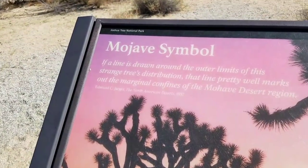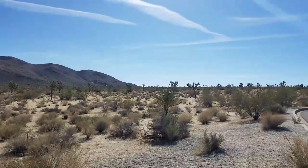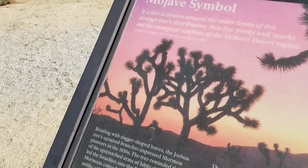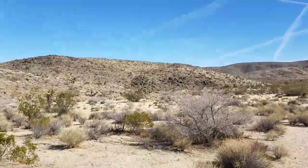The Mojave symbol is this tree called the Joshua Tree. Can you see them all out there? Pretty cool. As we move away from the Mojave, they go away. But these are what they look like. It's hard to see them all out there.